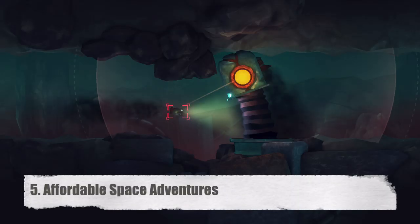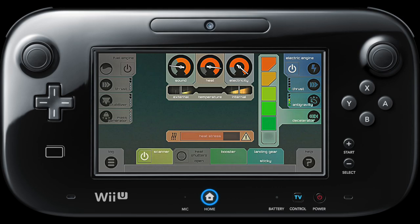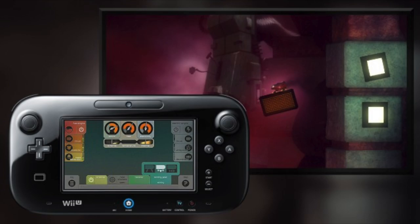Number 5, Affordable Space Adventures. It may surprise some people that one of the games to use the gamepad best would be an obscure indie title, but its great use of the gamepad was a key selling point. The regular sticks and buttons move your ship, or a second player moves the ship using a pro controller, while the gamepad controls several functions on your ship to keep everything in check. This means adjusting different settings on your ship for solving puzzles while also keeping your ship balanced and intact. It's definitely the kind of game that can't exist on any other system — well, maybe the 3DS, but that's a much smaller screen.